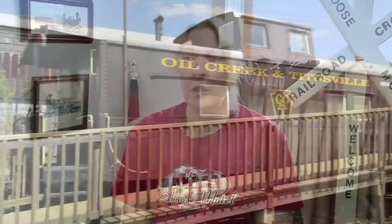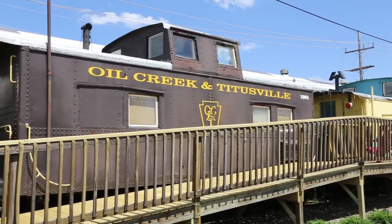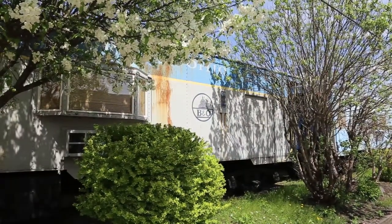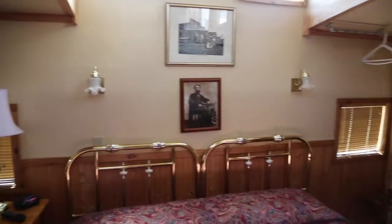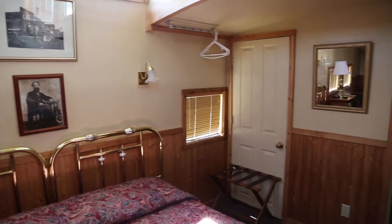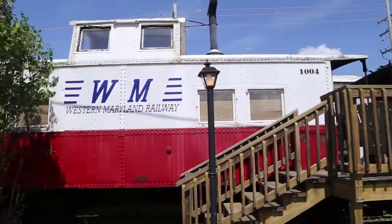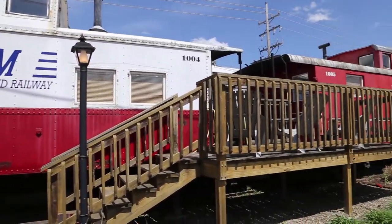We are open from the beginning of May until the end of October — it's seasonal every year. The train doesn't open until June and runs June to October. We have 21 cabooses; all of them have either one king bed or two double beds, each with their own bathroom — which is unbelievably our number one question. They are set up exactly like a regular hotel room, and most have microwaves and refrigerators.